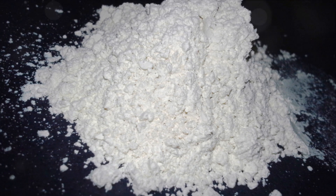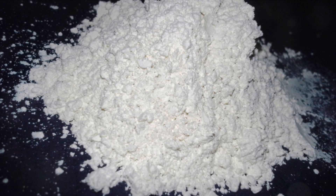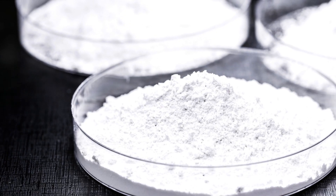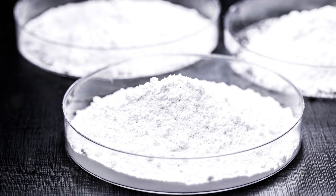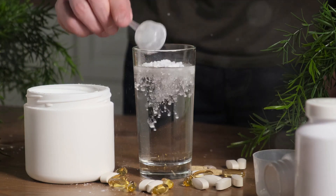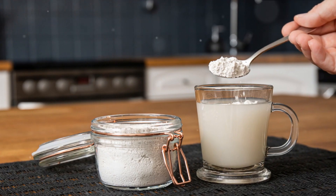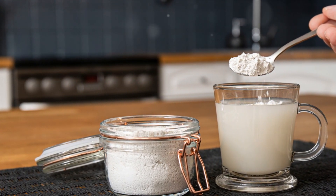On the flip side, we have food-grade diatomaceous earth. This type is safe for both internal and external use. It's rich in minerals like calcium, magnesium, and iron, making it an excellent supplement for detoxification, digestion, and the health of skin and hair, as well as bone strength. Food-grade diatomaceous earth is also a natural insecticide safe for use around pets and children. For internal use, always start with a small dosage of half a teaspoon per day, gradually increasing to two tablespoons daily for adults, and don't forget to mix it with at least one cup of water. Always ensure you're using the correct grade of diatomaceous earth for your intended purpose.